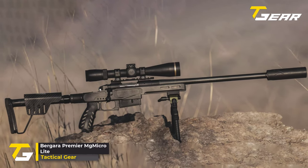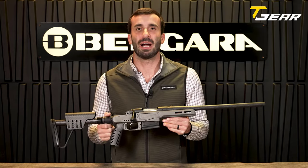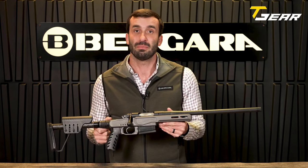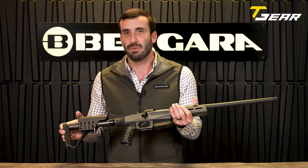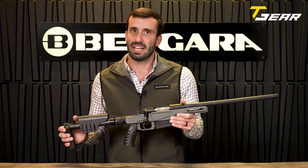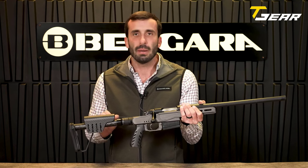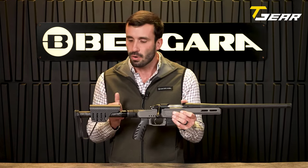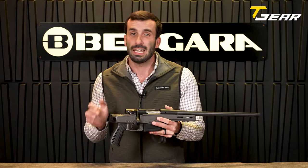Bergara Premier MG Micro Light. The Bergara Premier MG Micro Light is a pinnacle of lightweight precision in the mountain rifle category, capturing the essence of compactness, weight reduction, and accessory adaptability. This rifle represents Bergara's commitment to crafting high-performance firearms tailored for demanding environments. Nestled within the XLR Magnesium Atom chassis with a folding stock, the Bergara Premier Action ensures reliability and precision. The rifle features an 18-inch pure carbon-wrapped barrel, threaded at 5/8-24, and is available in popular calibers like .308, 6.5 Creedmoor, and 6.5 PRC. Weighing in at a mere 5.8 pounds, the MG Micro Light is designed for hunters and shooters who prioritize portability without sacrificing performance.